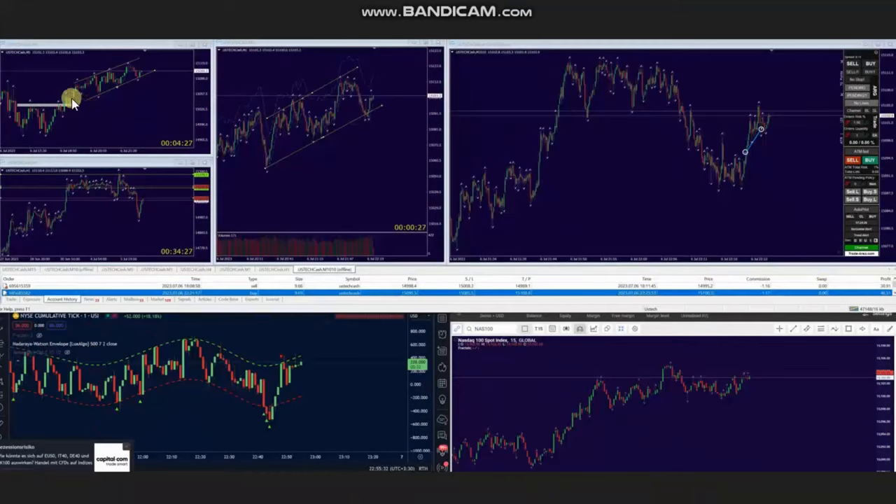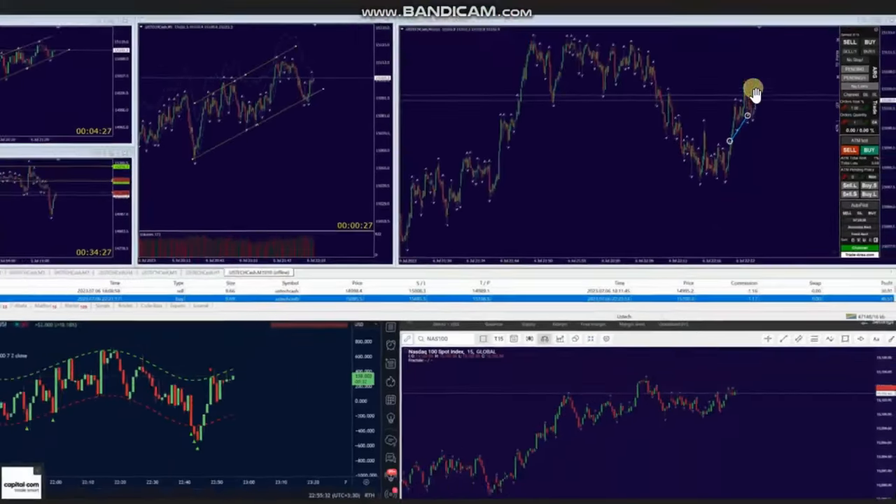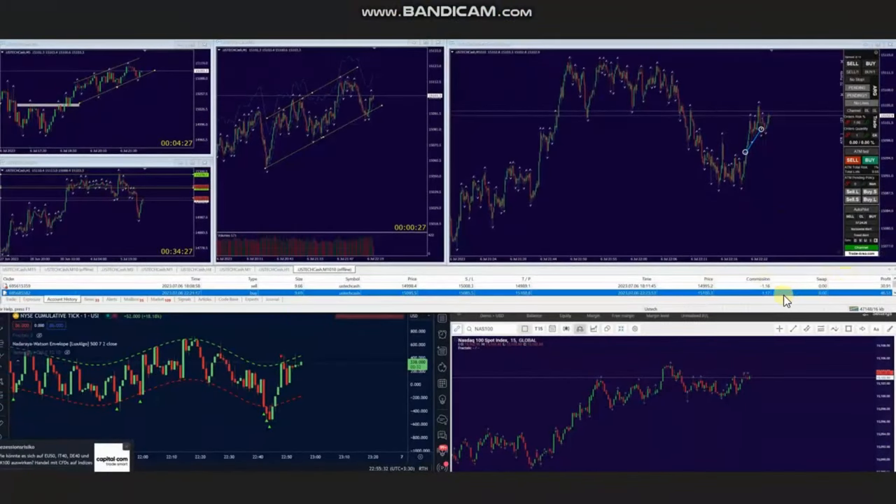Again, when the price reached the area of support and got rejected, he identified this uptrend channel in the macro and also in the structural chart that are aligned — a very low risk area. So again, using algo 1 to 5, he used a smaller trading time frame, identified this area of pullback, entered, and managed this trade with profit using exit strategy number one.